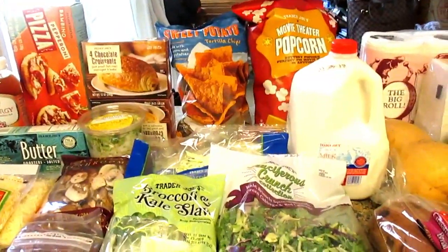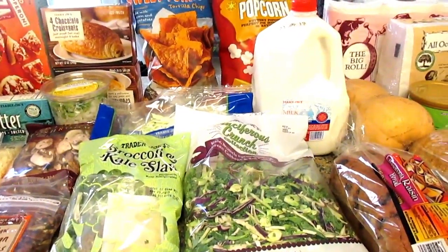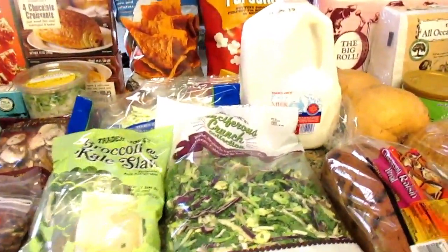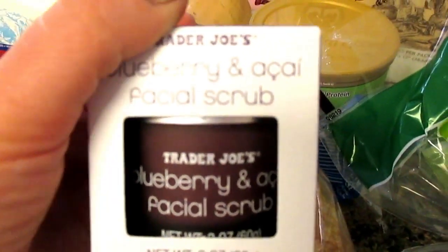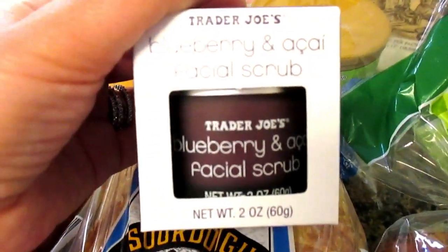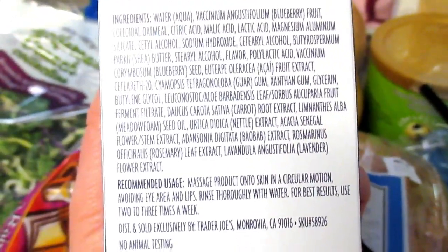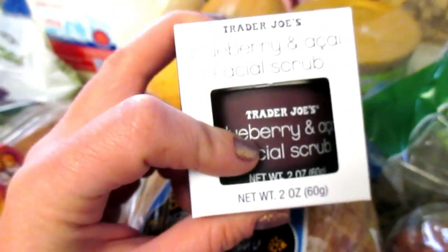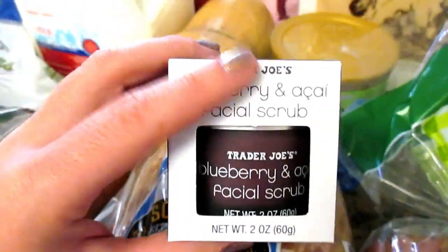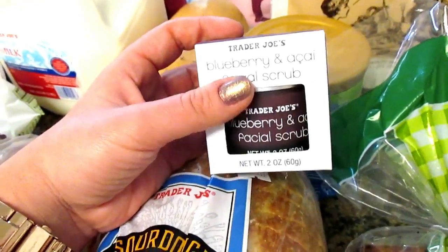I'm going to show you two more things that aren't food-related but I buy quite a bit at Trader Joe's. One is a face scrub — the Blueberry Ossiae Facial Scrub — which I'm pretty much obsessed with. It has citric acid, malic acid, and lactic acid in it. It's a great scrub that will burn your face a little if you're not used to using acids, but once your skin adjusts it gives you a nice glow and relieves flaky dryness during winter months.